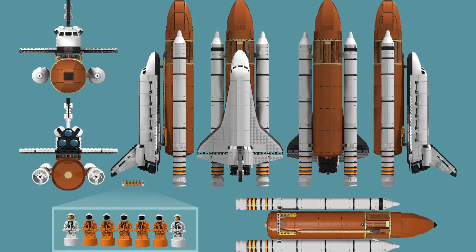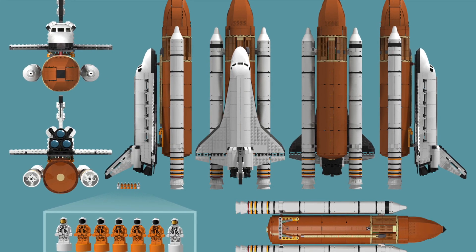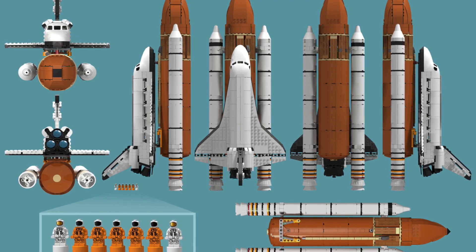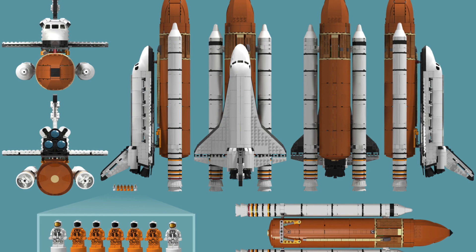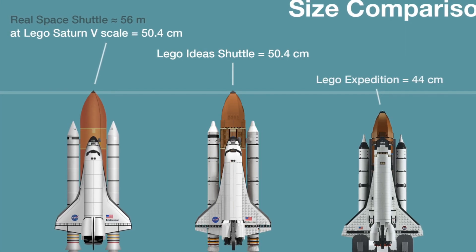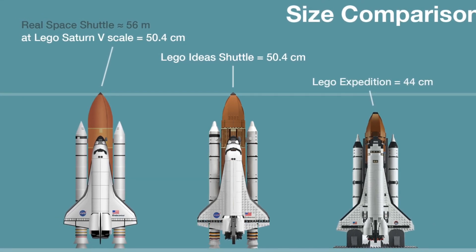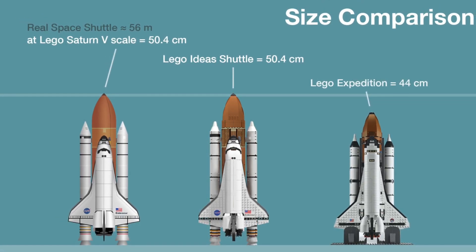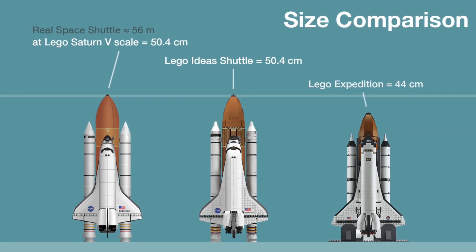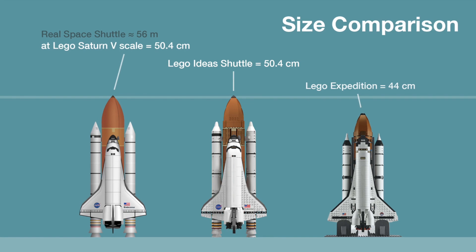If you're into space or rocket ships or anything like that, this would be a good display piece, not really anything you can play with. There are some stickers on there and stuff, so that's pretty cool. Maybe it should come with some astronauts or something, I don't know. Anyway, thanks so much for watching and bye.